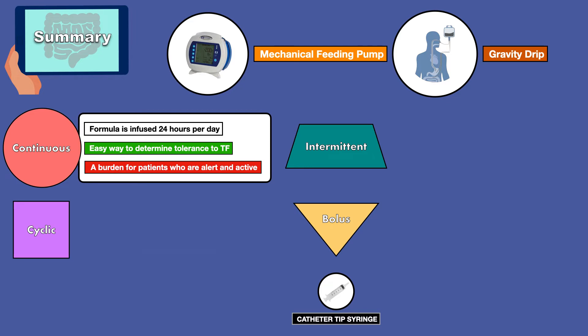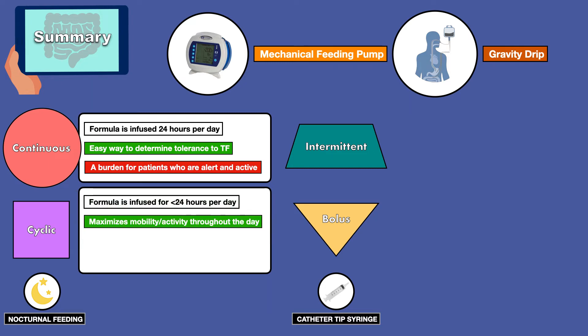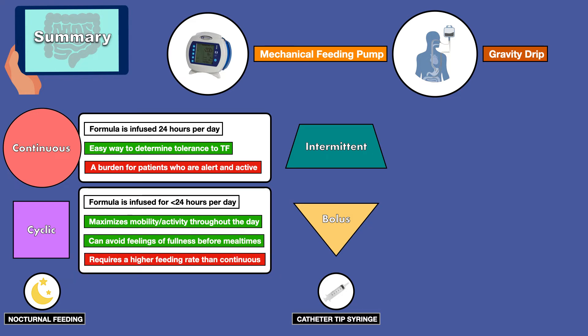The cyclic method is when formula is infused for less than 24 hours. A common use of the cyclic method is nocturnal feeding, which can be useful because it maximizes mobility and activity throughout the day and can avoid feelings of fullness before mealtimes for patients who have the capacity to eat by mouth. A disadvantage of a cyclic regimen is that the reduced time spent feeding results in a higher feeding rate than a continuous infusion. Both continuous and cyclic infusions are considered to be low maintenance for nursing staff since the feeding pump is adjusted infrequently.